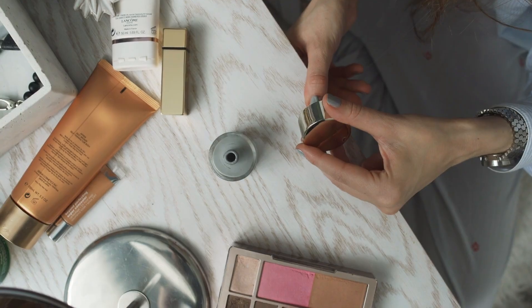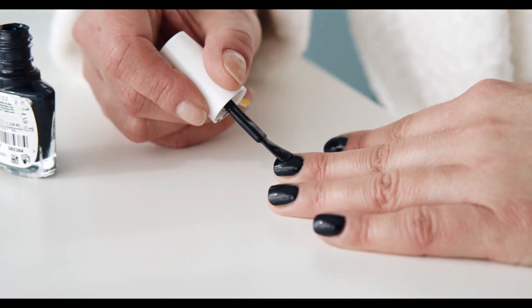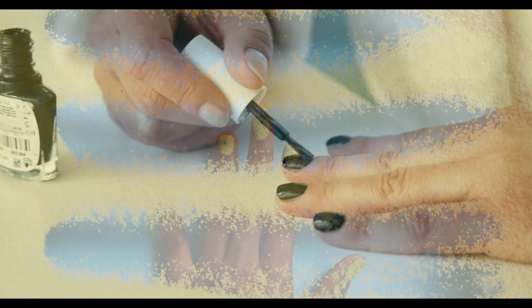Use a high-quality nail polish and topcoat. This not only ensures a beautiful, long-lasting manicure, but also helps protect your nails from damage.